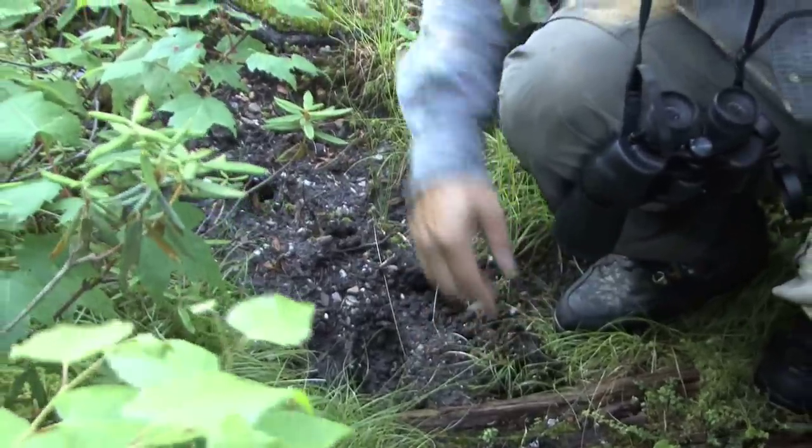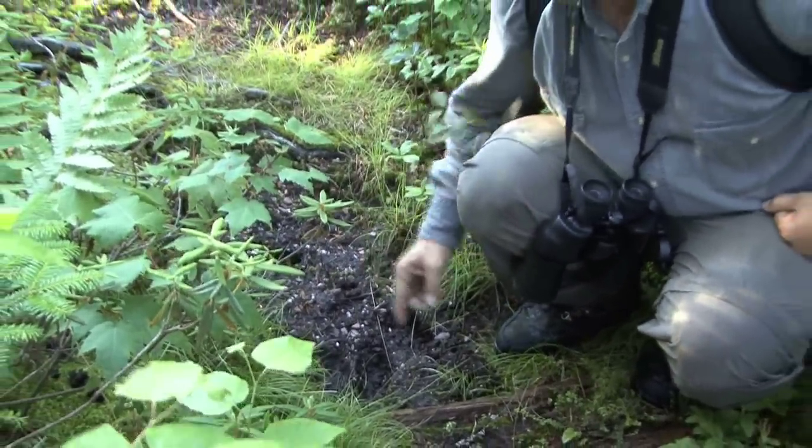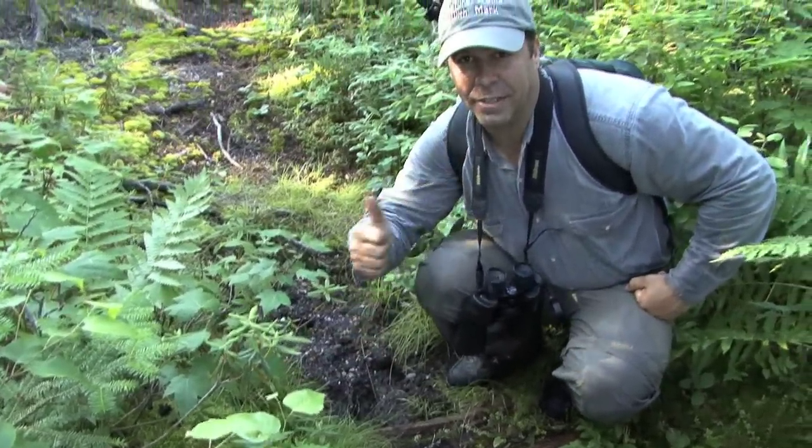Just following this trail along, working its way down to a boggy area closer to the water. Fantastic — following the tracks quickly pays off.